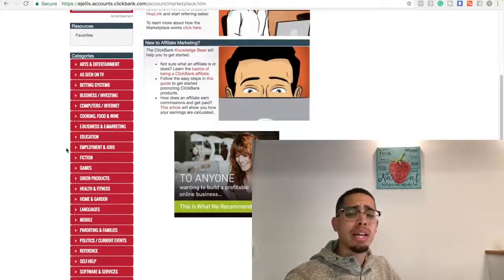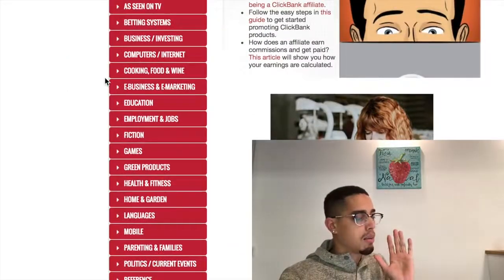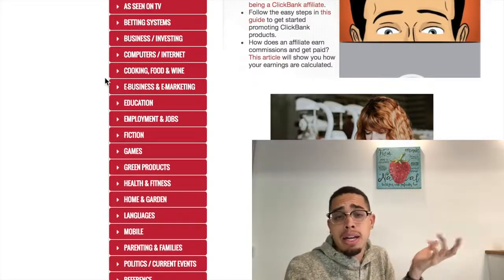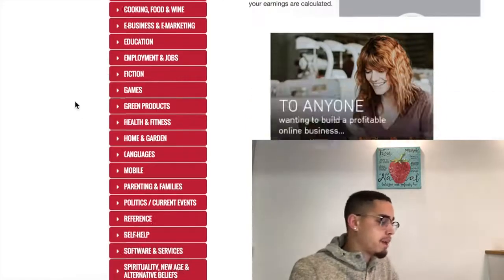The cool thing about affiliate marketing is that you can literally create profits out of your passion — whatever you're passionate about. Now there are some categories that make more money than others, and those three would be health, wealth, and romance. But you can actually choose categories that are a little bit more niche-specific. You're not going to make as much money, but some people might not care about making a whole bunch of money — some people want to talk about what they're passionate about.